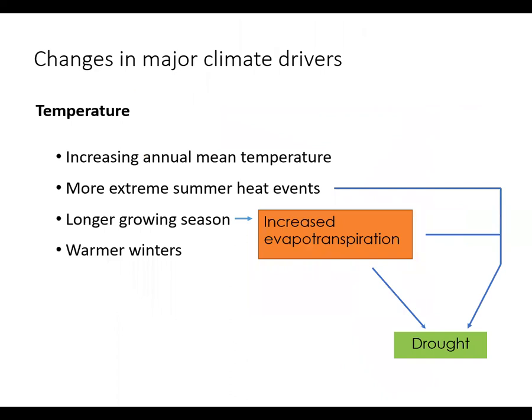In addition to having increasing annual mean temperatures, we will also likely see more days in the 90s and 100s than we have in the past, longer growing seasons, and warmer winters. A longer growing season means that plants have more time to grow and transpire water from the soil to the atmosphere. This, combined with rising temperatures, could lead to drought.